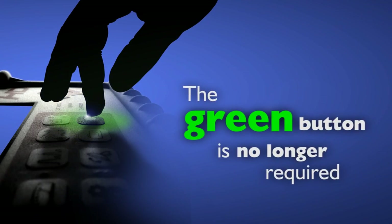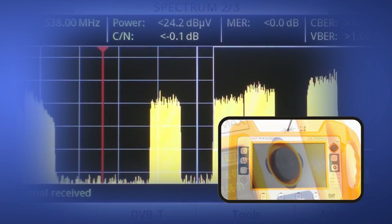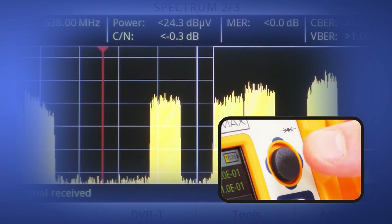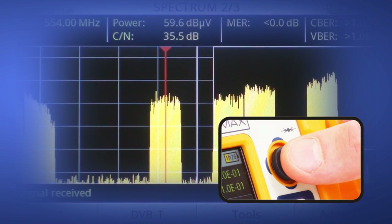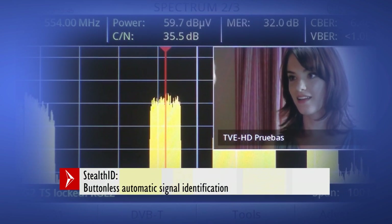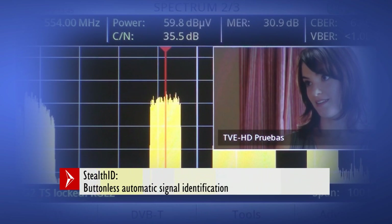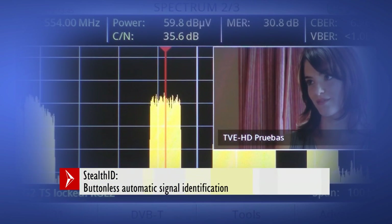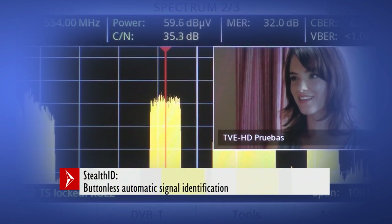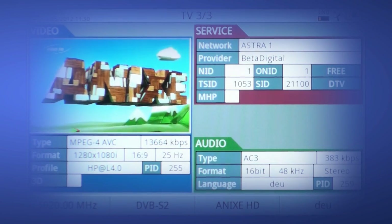The AutoID function — or as most people call it, the Green Explore button — has been well appreciated by existing TV Explorer users. As part of our development, we have made this even easier now by introducing the Stealth ID concept, where pressing the Green button is no longer needed. All the information about the transponders or multiplexes you are working with comes up automatically and is displayed on your screen instantaneously.